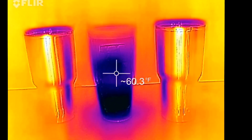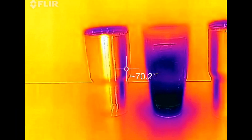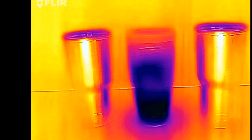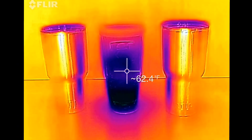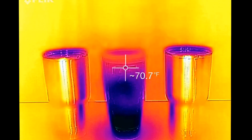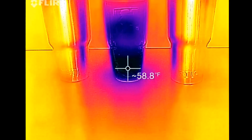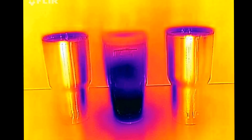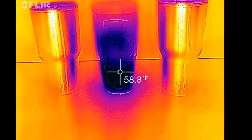All right, we're three hours in. Both the Arctic and the Yeti seem to be holding strong. The temperature is down a little bit from earlier, and I would attribute that more to the fact that it's now 7 o'clock at night and the sun's not coming in the window. You can see the Tervis is still allowing a lot of cold to escape.